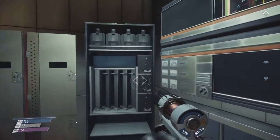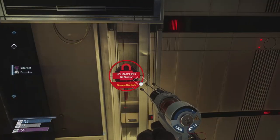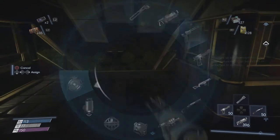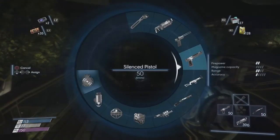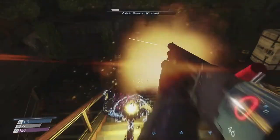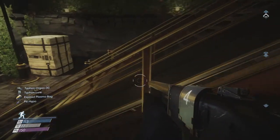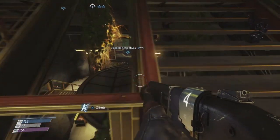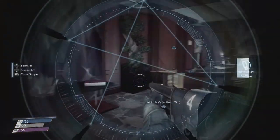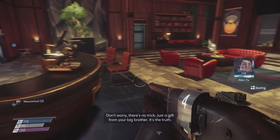There's a weapon locker but it's completely drained of weapons. And there's a Voltaic Phantom — a bee in the face, then double, triple, quadruple tap with the shotgun and it's gone. That definitely opened things up. Now Alex's key — just quickly gonna check for mimics. Then a message: 'Morgan, I won't be joining you. Don't worry, there's no trick, just a gift from your big brother. It's the truth, like I promised — took me a while to dig it up, someone wanted to hide it from you.'